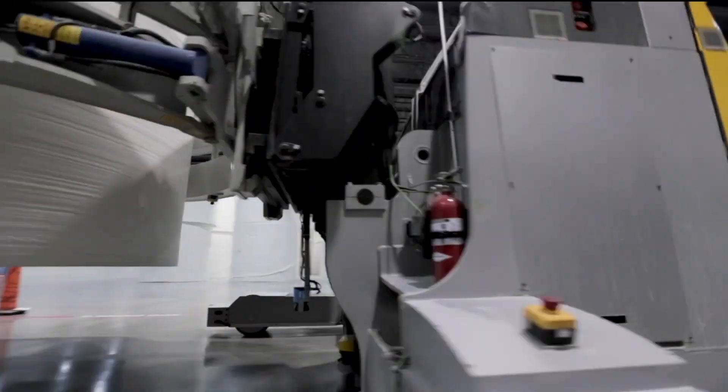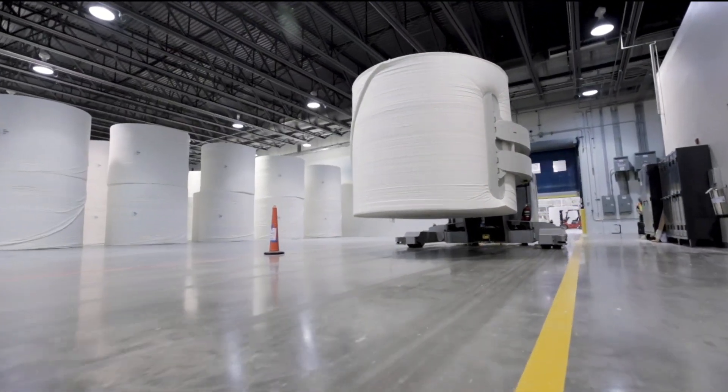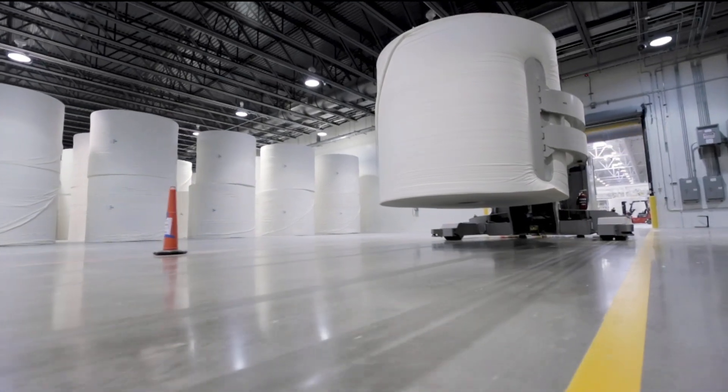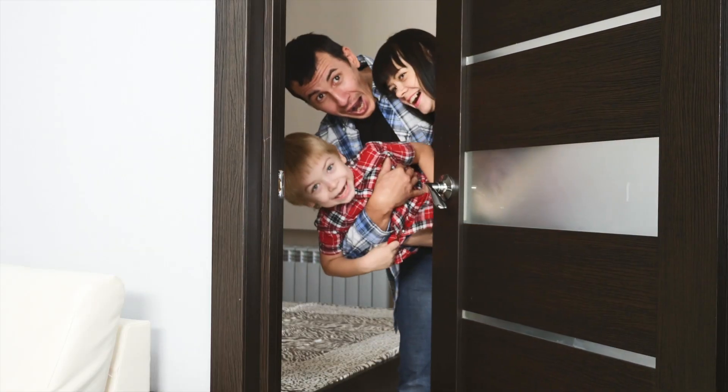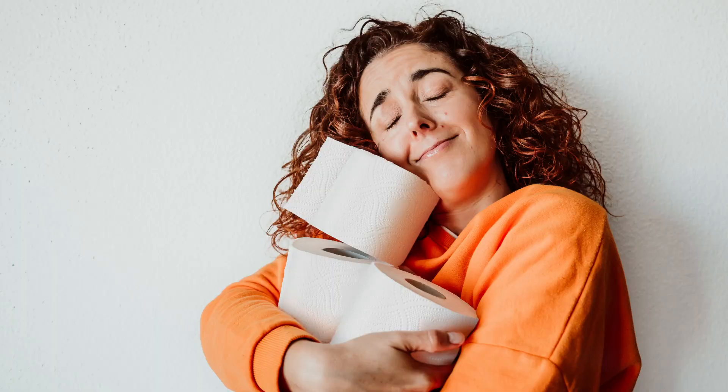We've even got special trucks just to carry them around called elephants. A single one of these big fellas is more than a lifetime's worth of tissue for a whole family. Think about that. Next, these big fluffy monsters get converted all the way down to individual rolls.